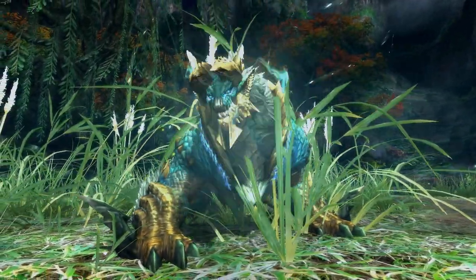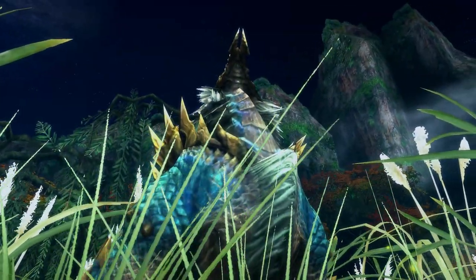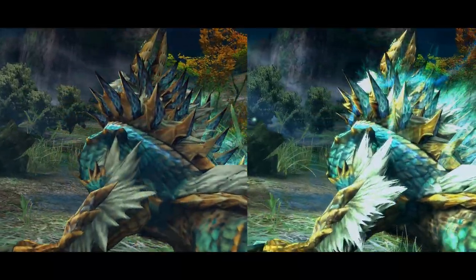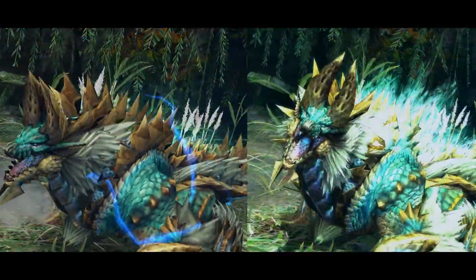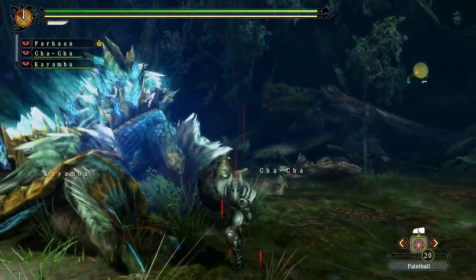Xenoga appears in the next instalment, Monster Hunter 3 Ultimate. The fight is almost identical to the Portable Third version, with some differences. For one, Xenoga looks a lot better, having a much more detailed model. When fully charged and enraged, he will combo his attacks together slightly more fluidly.